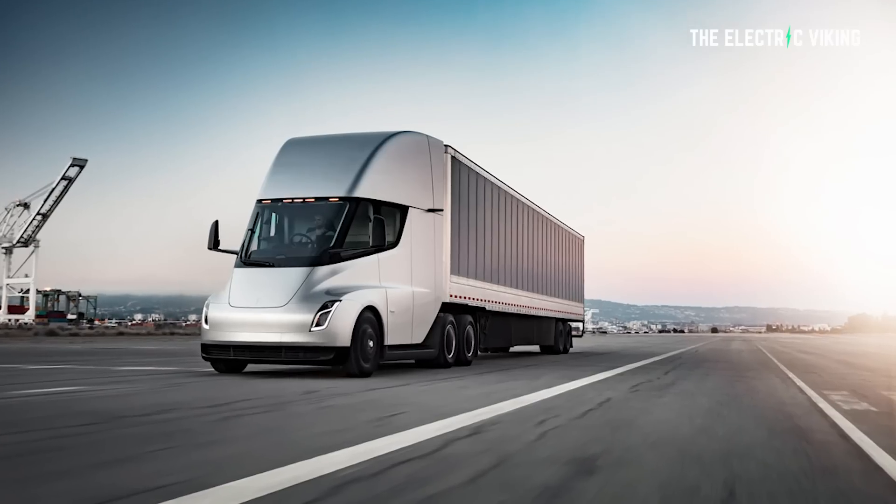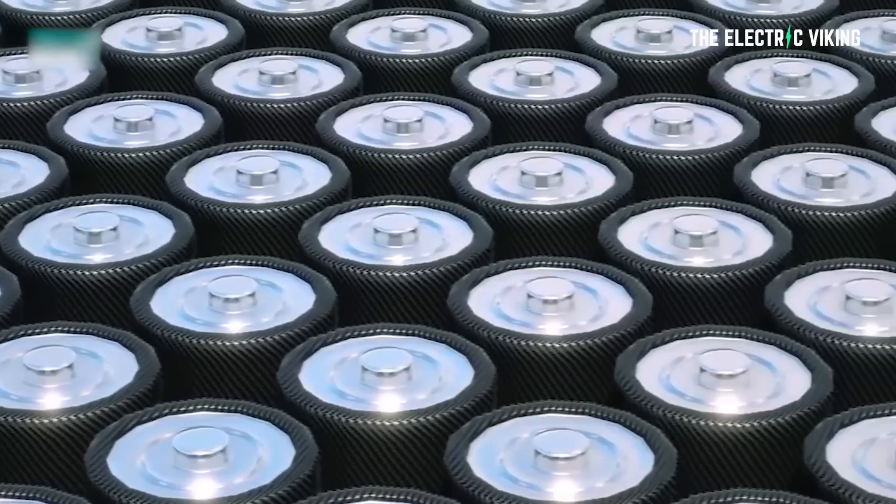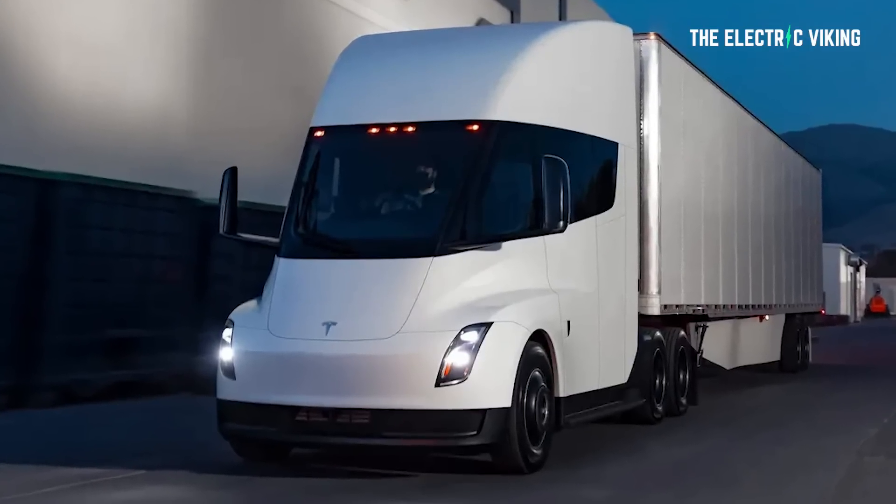Tesla has also just announced you can now buy a Semi — put down a $20,000 reservation and you can get the base model for $150,000 or the top spec model for $180,000. Tesla needs 4680 battery cells for that truck, and to give it an 800-kilometer range, you need a lot of batteries.